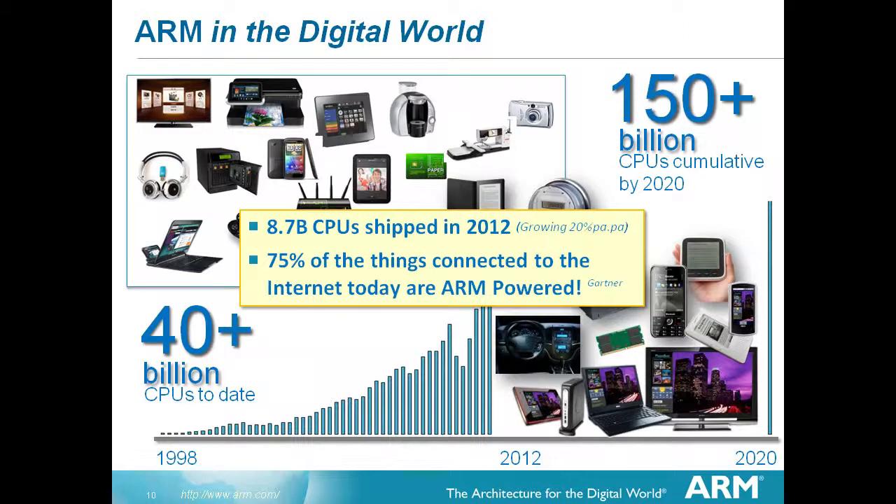This line is a very real projection our marketing team has done - not just back-of-envelope predictions, but using information they know about products being developed, the markets they anticipate, including a factor for the fact they won't always achieve what they plan. There's a pretty good road map to 150 billion CPUs by 2020 - around four times what's been shipped already. Gartner came up with a figure that quite surprised us: seventy-five percent of the things connected to the internet are ARM-powered. The internet is almost a delivery vehicle for our products.